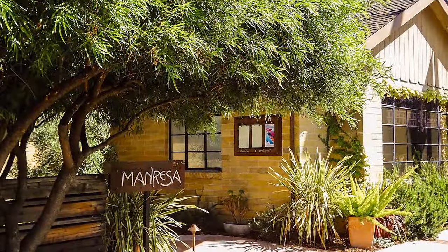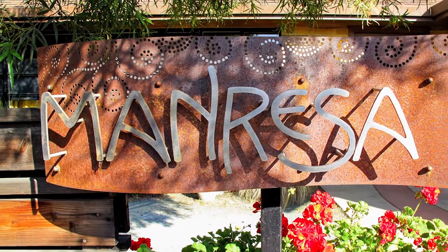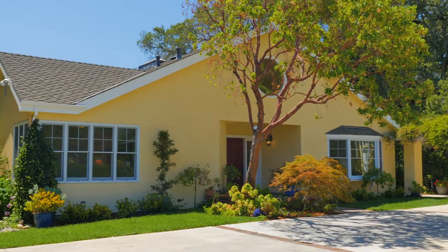If you're looking for higher-end dining options, you can always head over to Manresa, which just received a Michelin 3-star rating for 2016. Bon Appetit! Let's take a look inside this charming home.